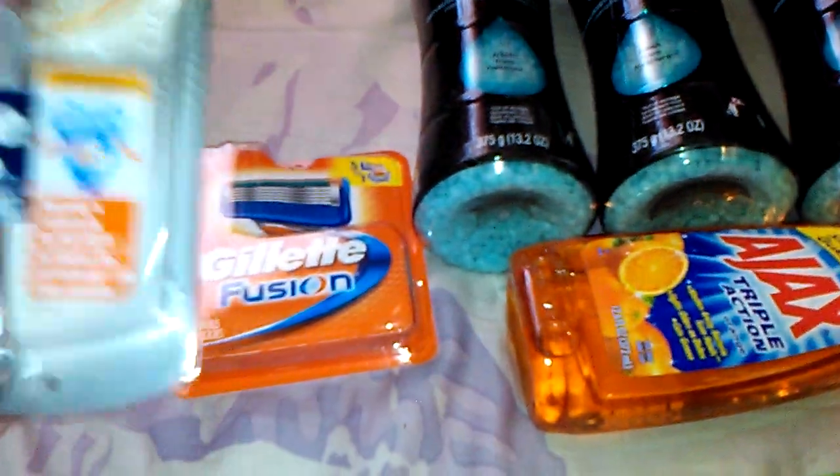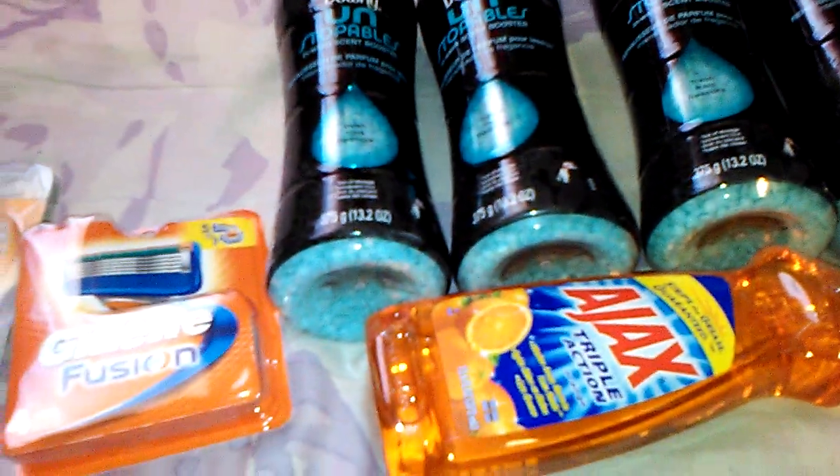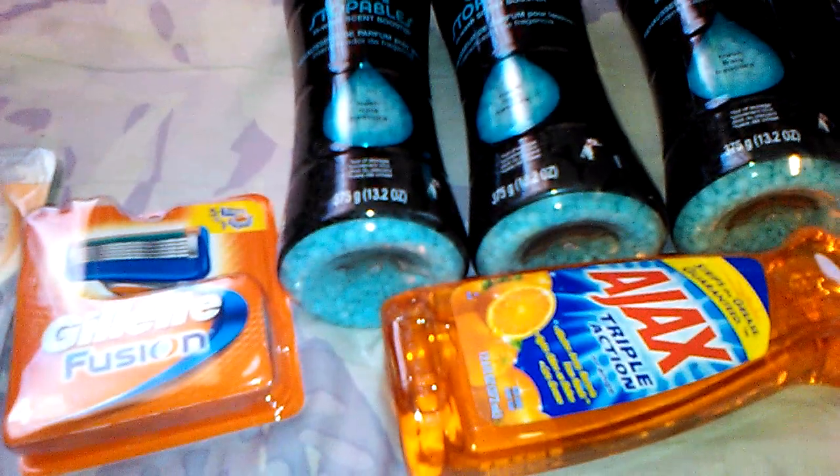That was awesome because this alone is $10, so you can't beat it. I mean, that was an awesome deal and I love these. I hope this was helpful and I hope you enjoyed it. If you're not already a subscriber, please subscribe. I hope you have a great day and God bless.